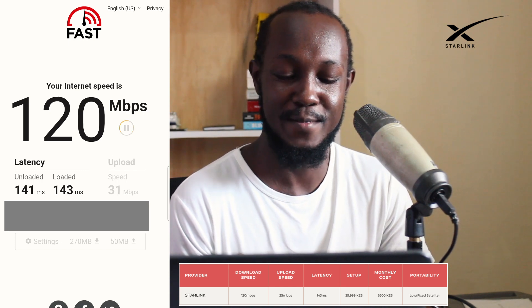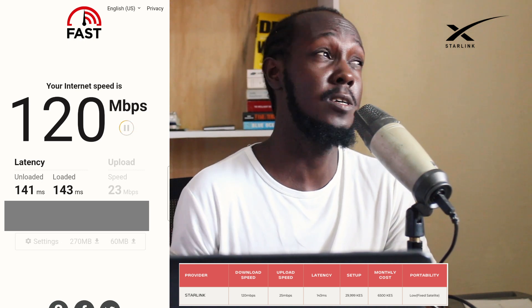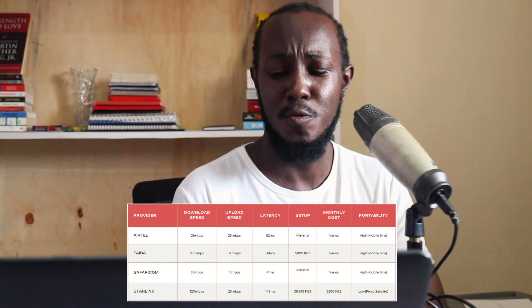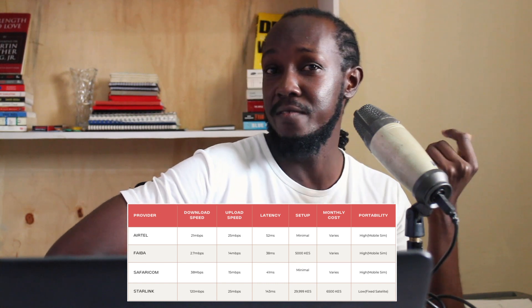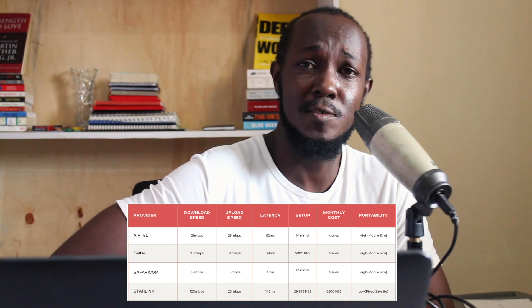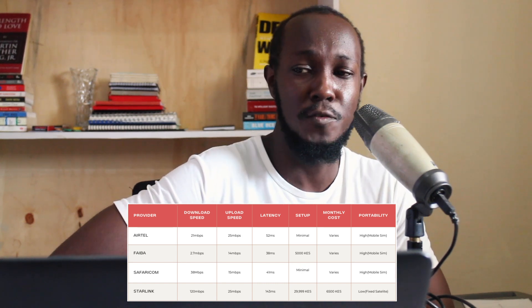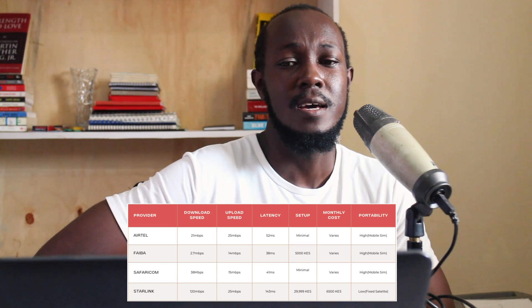I use Starlink every single day — I have it connected to my EcoFlow River 2 and I did a video on that. I also have a Starlink installation video. People say the latency is so high, but I don't have a problem with it because I don't play video games — I only use it for streaming and computer programming and video editing. The speeds usually fluctuate; Starlink can typically go up to 250 Mbps.